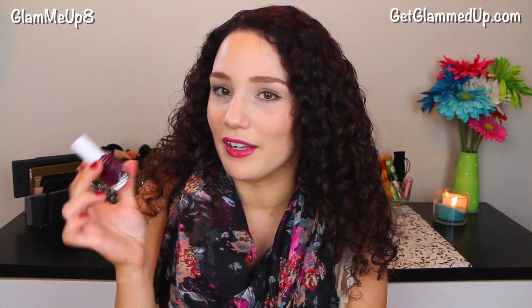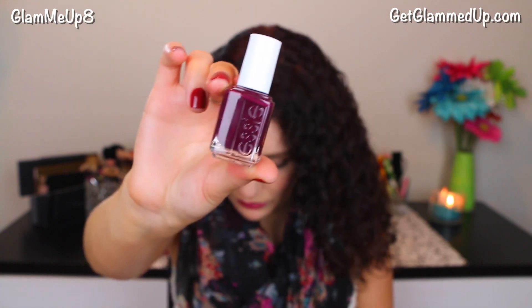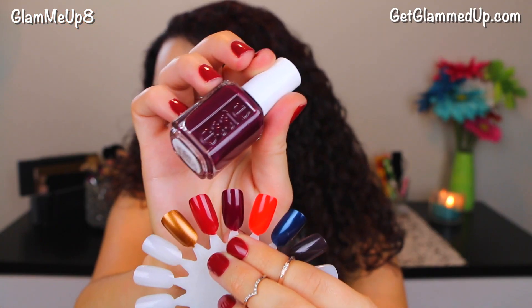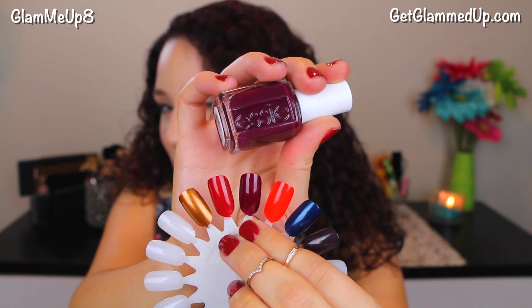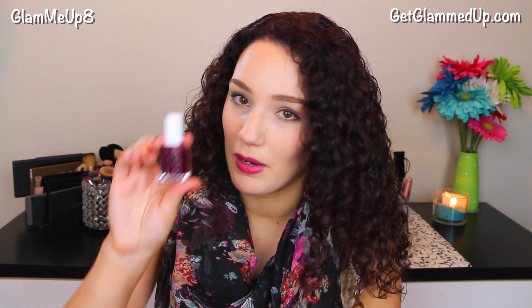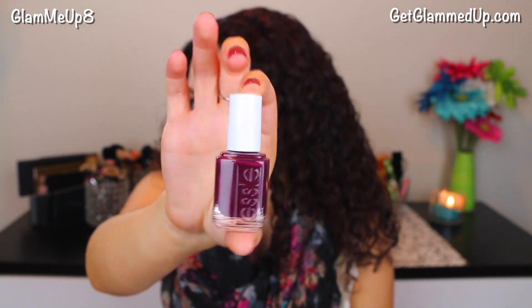The next one is your classic fall color — it's called In the Lobby. It's a really nice burgundy, plum, purple color, really deep fall and winter type. I just love this color. It looks very similar in the bottle to Essie's Bahama Mama, which is my all-time favorite Essie nail polish. I always wondered if they re-release old colors with new names. But in the bottle it looks very similar, so if you couldn't get your hands on that one, this one is super similar and gorgeous. It looks great on your toes too.